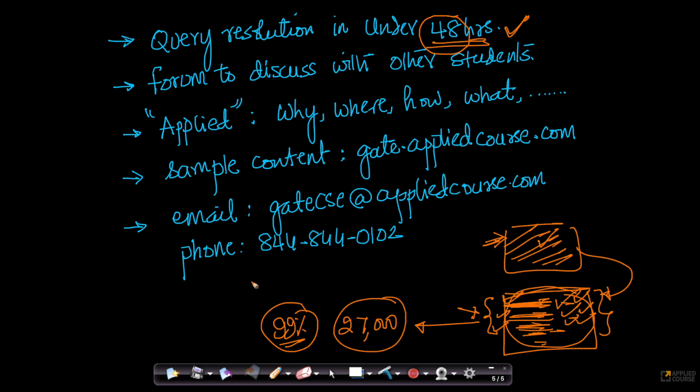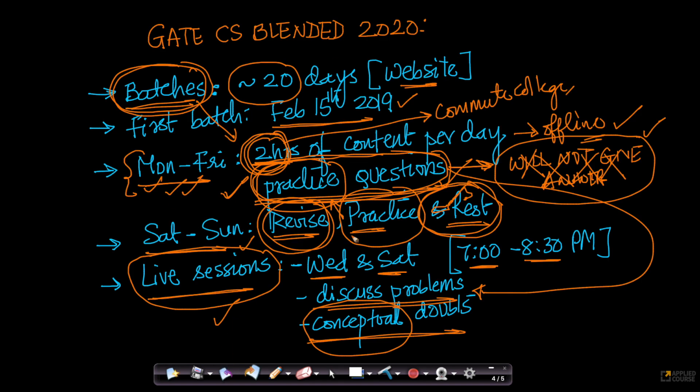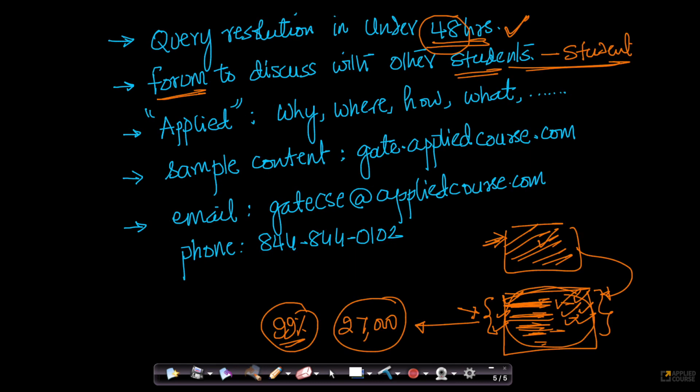We have seen this work magically at Applied AI Course. We will also have a forum for all our students to enable student-student discussion. Because we have batches, students learning the same concepts and traveling on this journey together can interact with each other on a forum — discussing strategies, how they are making notes, how they stay motivated. These student-student forums are magical because they help students stay motivated.